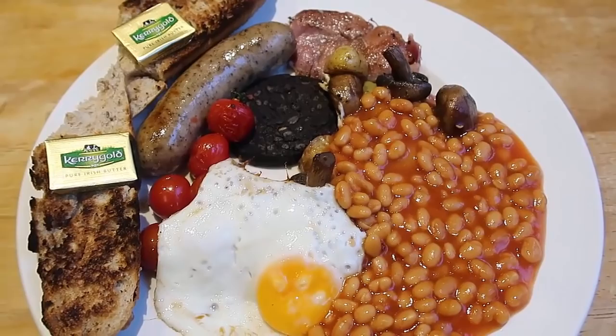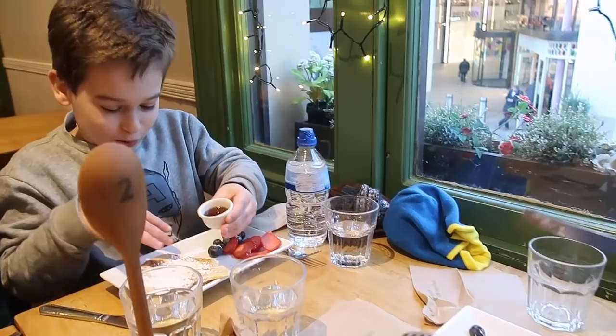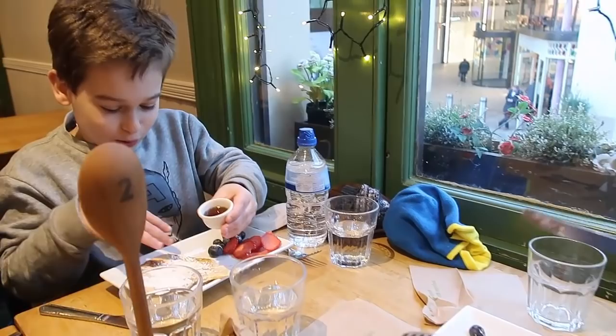And the boys are having pancakes. What have you got on your pancakes? They're going to put maple syrup on — maple syrup and all the berries. What a lovely breakfast, and look at the view out there!